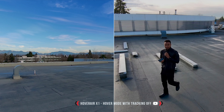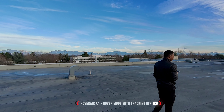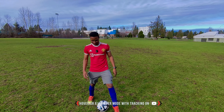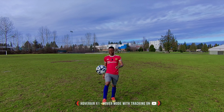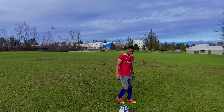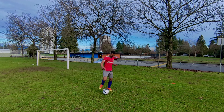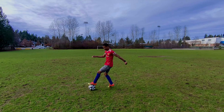This next mode is called hover mode. There's hover mode with tracking off, where the drone just hovers in place, and hover mode with tracking on, where the drone stays in one specific position and tracks you as the subject. When I move to the right it follows me, and even when I hop up and down it keeps me at the center of the frame.